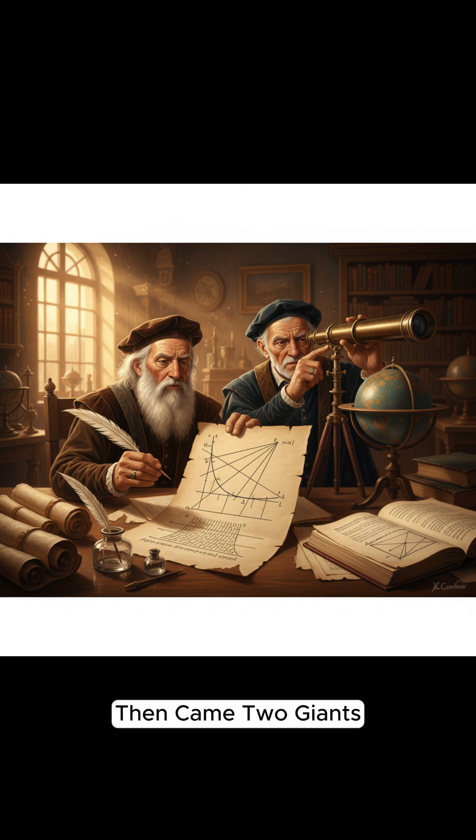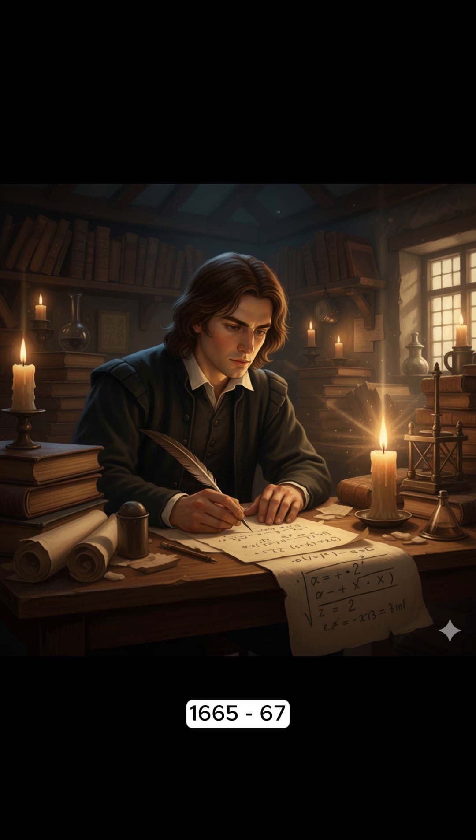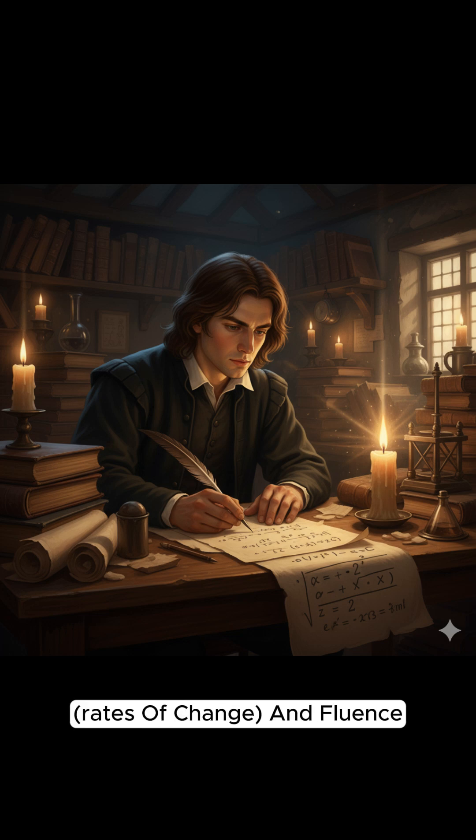Then came two giants: Isaac Newton and Gottfried Leibniz. Newton, in his early 20s during the plague years of 1665–67, developed his idea of fluxions — rates of change — and fluents, changing quantities.